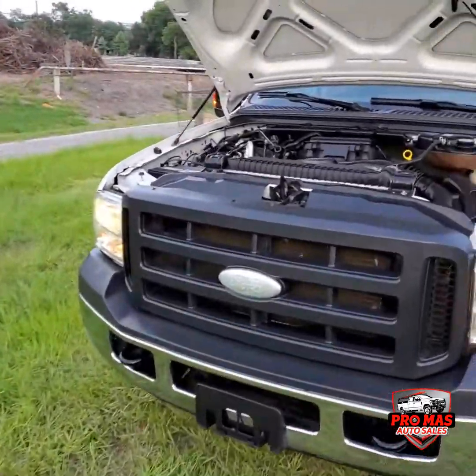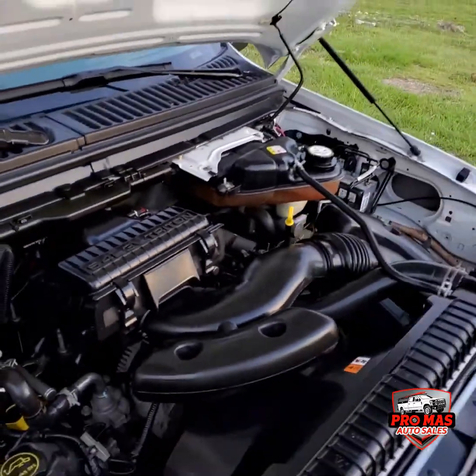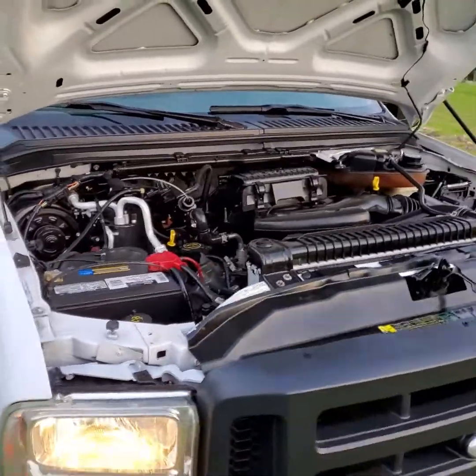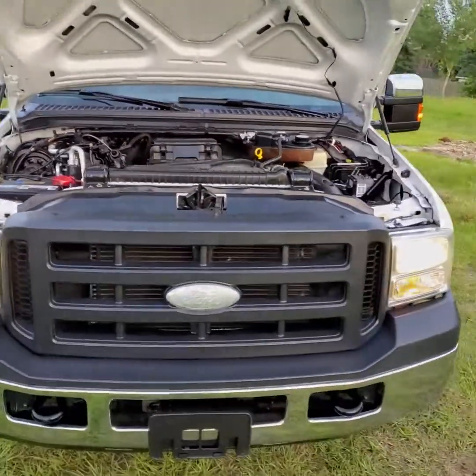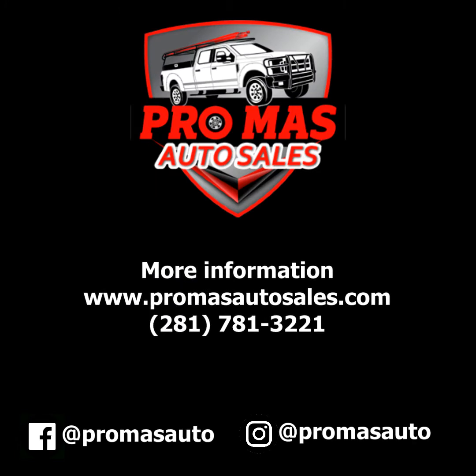So we're going to check the motor — 5.4 gasoline engine.